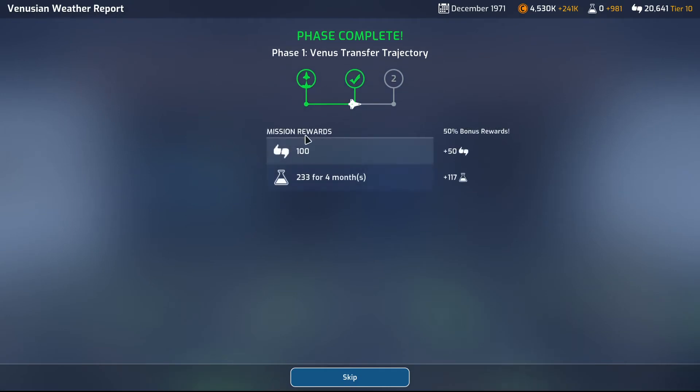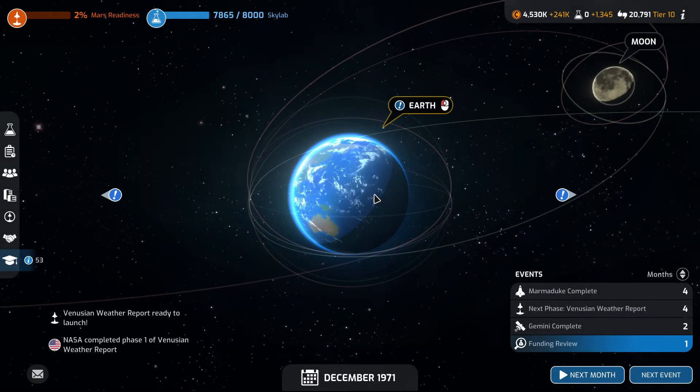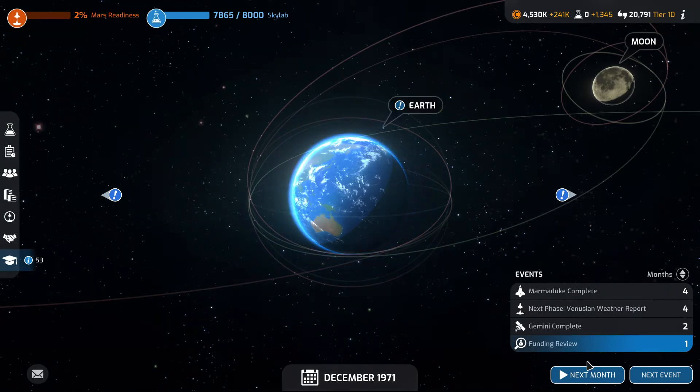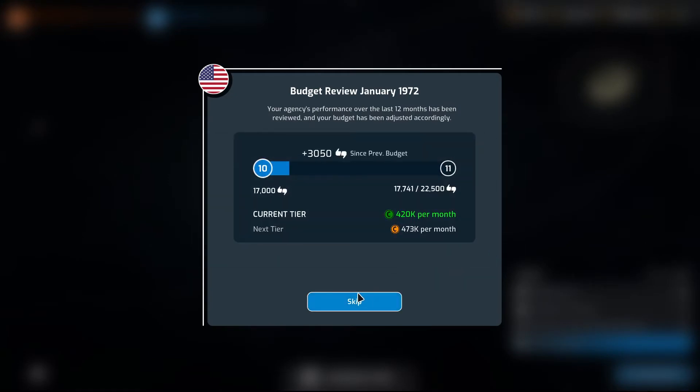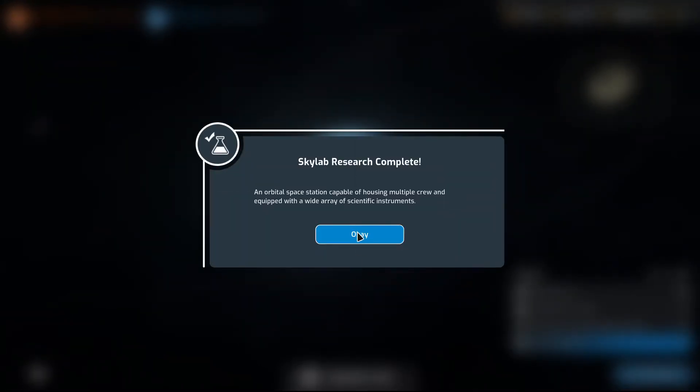Venus transfer trajectory — we shall be getting 350 for four months. Beautiful. Almost done with Skylab. Funding review due next month. We didn't hit the next tier, but it's still nice. Skylab research complete!